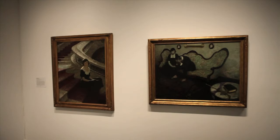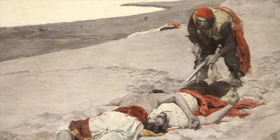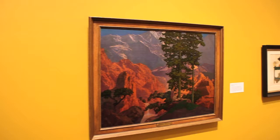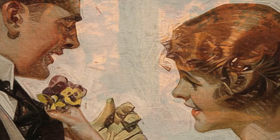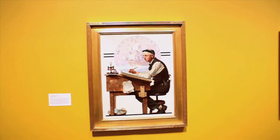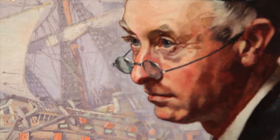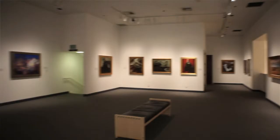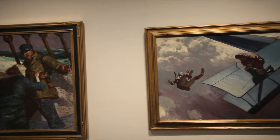America's greatest illustrators of the time — a long list which includes legendary artists such as Howard Pyle, N.C. Wyeth, Maxfield Parrish, J.C. Leyendecker, and Norman Rockwell — won the hearts of the public by giving visual form to our nation's hopes, dreams, and ideals.